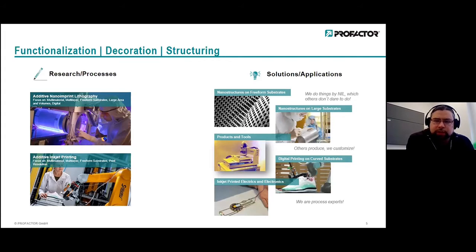We have different solutions and applications for industry. We are a small research institute — comparable from a business model perspective to Fraunhofer-Gesellschaft or UNIM research in Austria. We try to bring basic research to industry. What we provide, linked to our processes and research, is a set of nanostructures and free-form substrates, some products and tools, the process itself about digital printing and substrates, and we also realize printed electronics via inkjet printing.